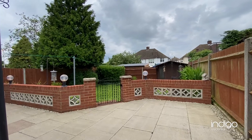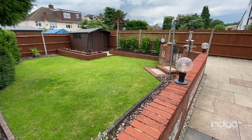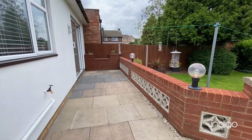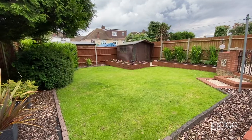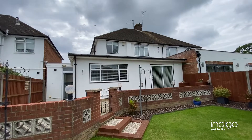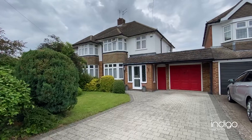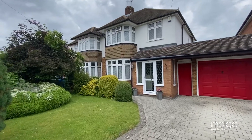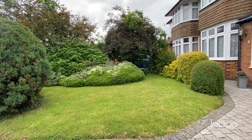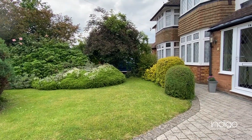Externally you have a very well maintained front and rear garden. The rear garden also offers a large patio area and a large storage shed at the rear. To the front of the property you also have off road parking for several vehicles. The property also further benefits from having a large double length garage.